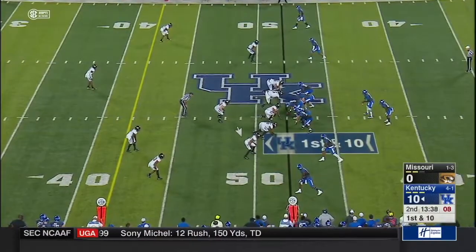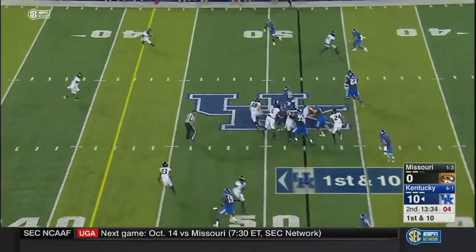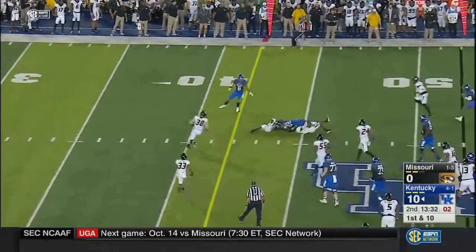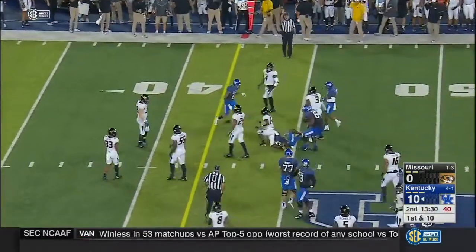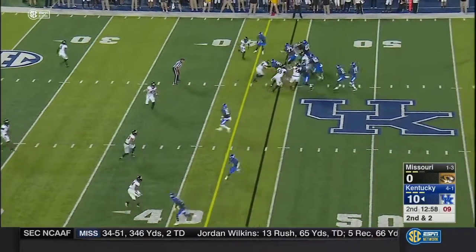Tiptoeing the sideline near mid, getting the Cats out to the 48. After an eight-yard gain, you see those rushing numbers — only 16 rushing so far for Kentucky.